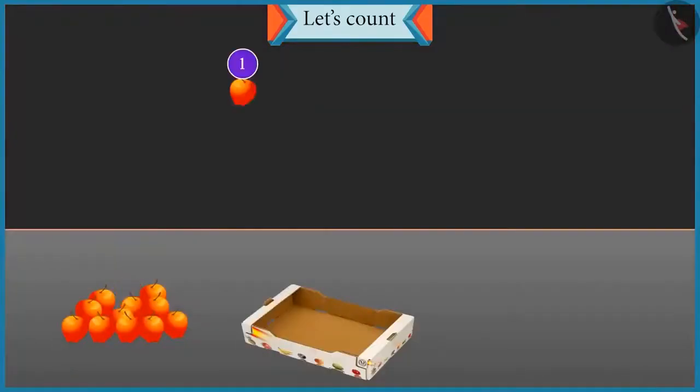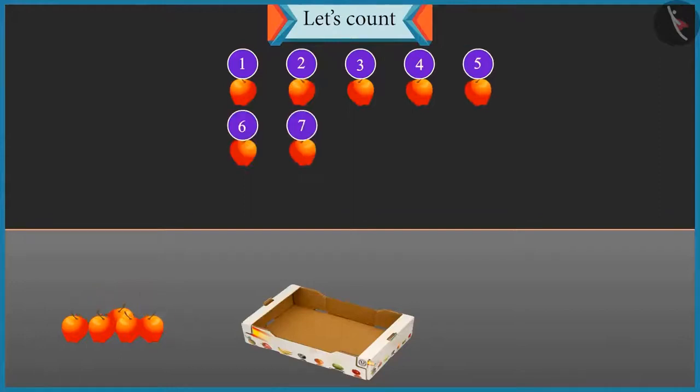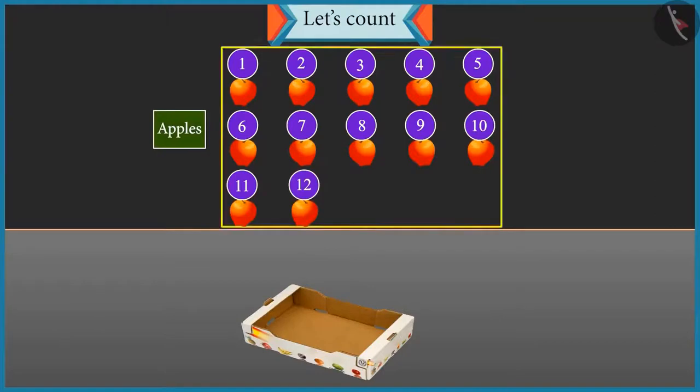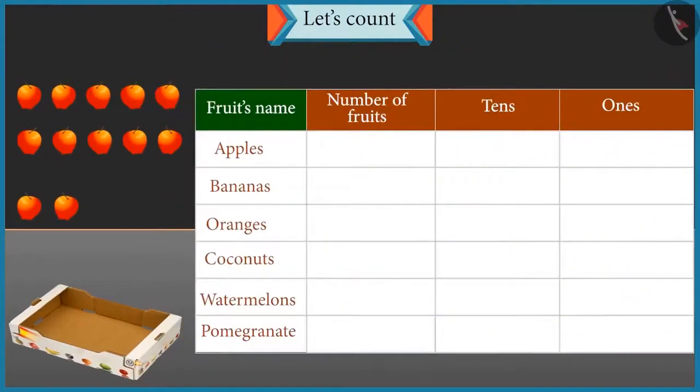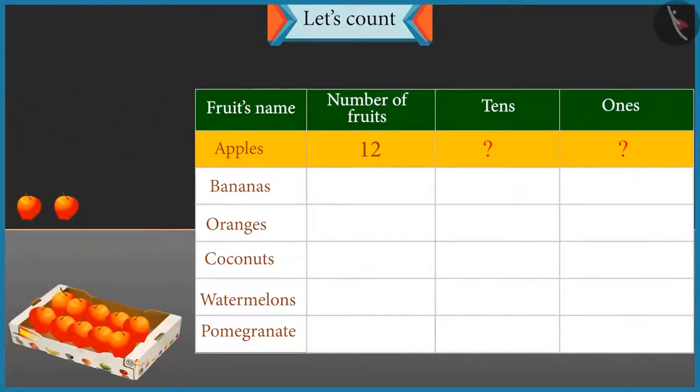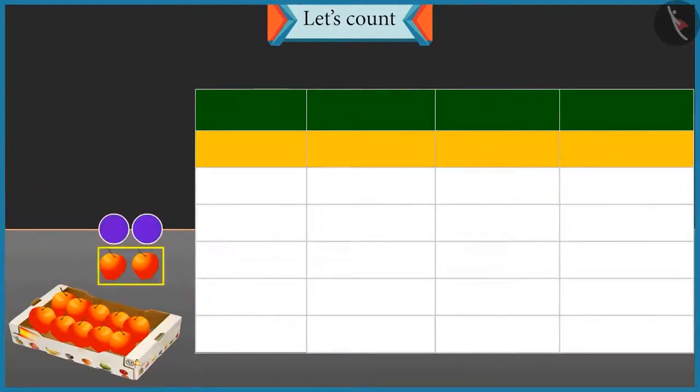1, 2, 3, 4, 5, 6, 7, 8, 9, 10, 11 and 12. There are 12 apples. Well done. Apples: 12. Now tell me how many tens and ones are there in 12? One group of 10 will be formed and 2 apples will be left. So there is 1 ten and 2 ones. Well done.